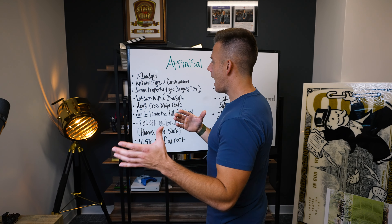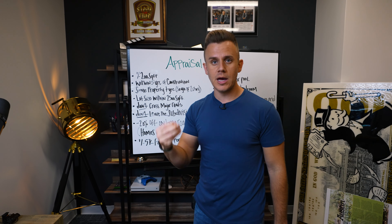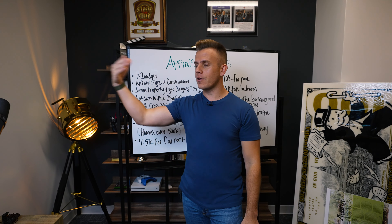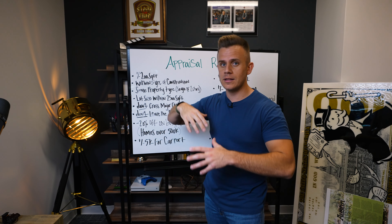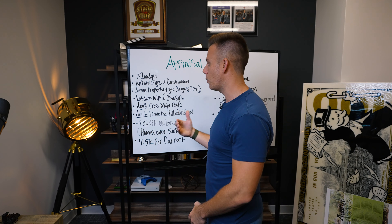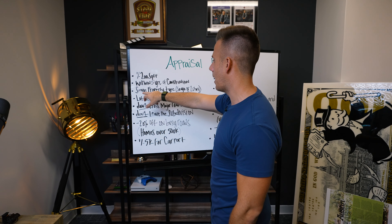The comparable has to be within five years of construction of the subject property. So if your subject property was built in 1950 and the house across the street sold but was built in 1990, that is not going to be a good comparable — it's a totally different era. You want to make sure you're comparing apples to apples when you're comping a property.